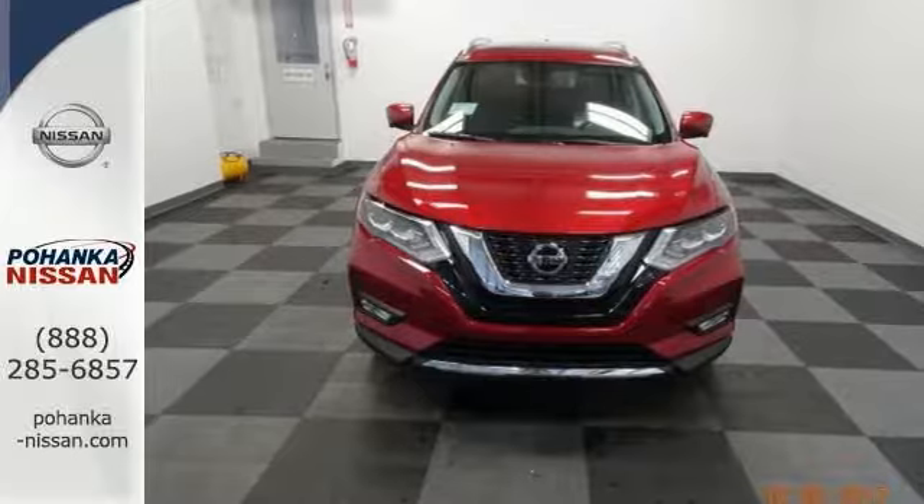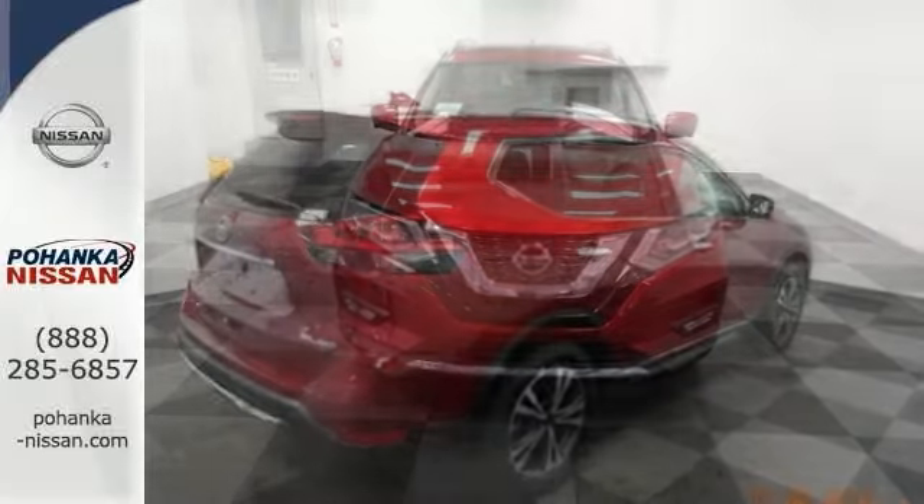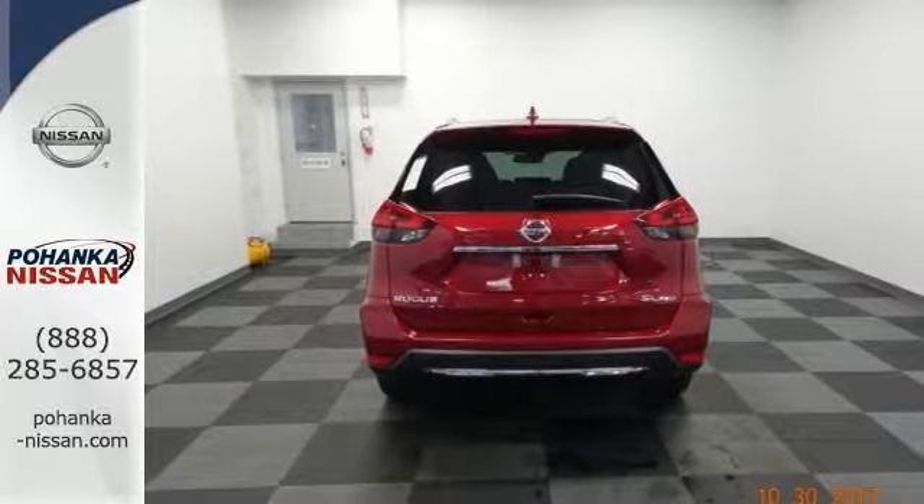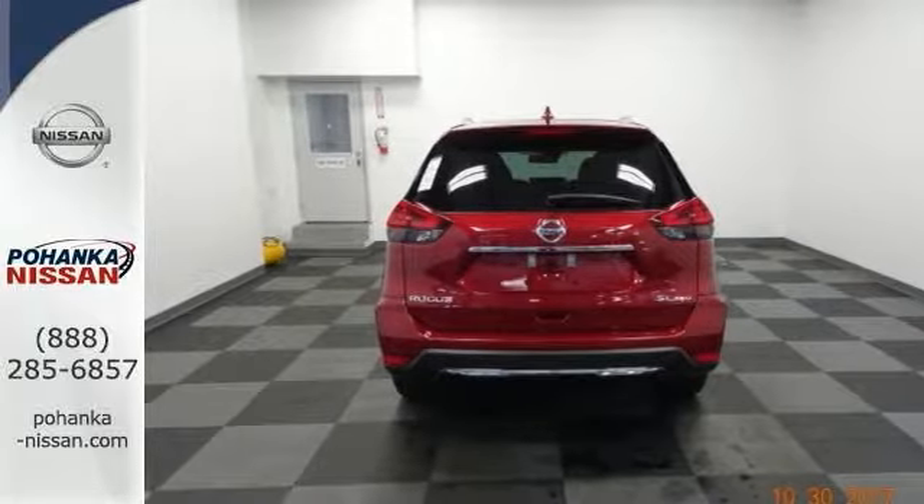It also comes with navigation, telephone hands-free wireless connection, multi-function steering wheel, lane departure warning, traction control, and more. Come in for a test drive today.